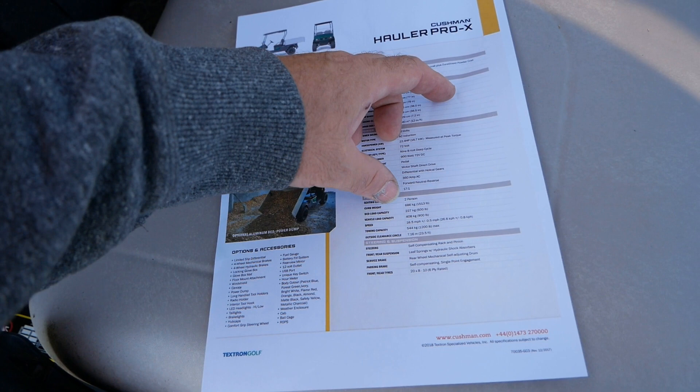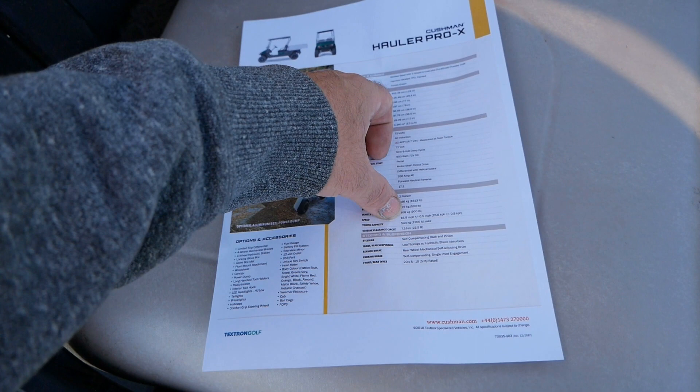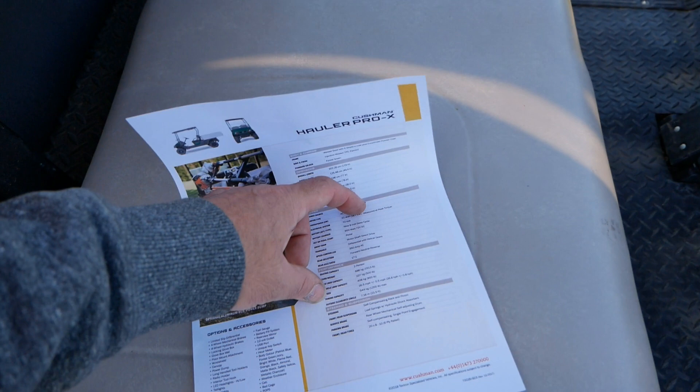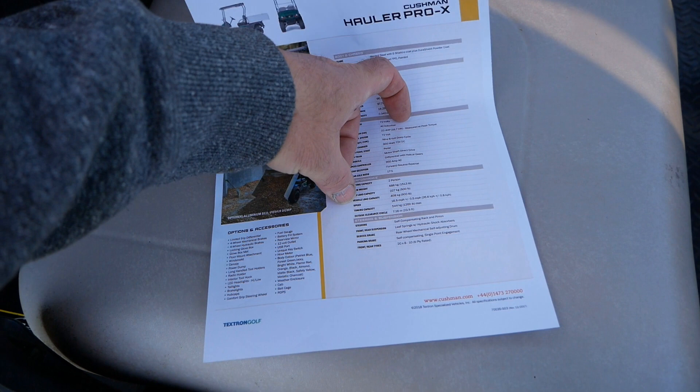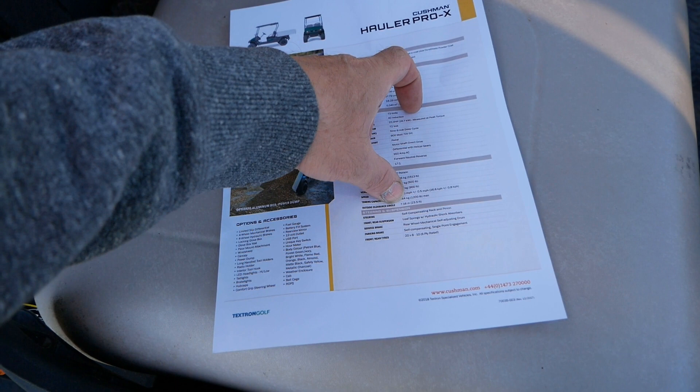The curb weight of the vehicle is 686 kilograms. It's got a load bed capacity of 227 kilograms. The vehicle load weight is 408 kilograms and the top speed is 16.5 miles per hour. It does feel rather fast — being electric it picks up very quickly and you can shoot off a bit too quick, particularly on rough ground. Towing capacity is 544 kilograms and a turning circle of 7.16 meters.